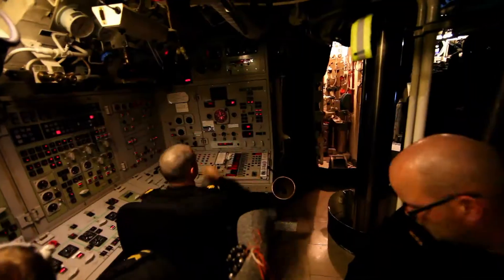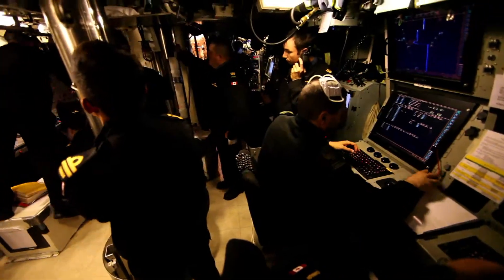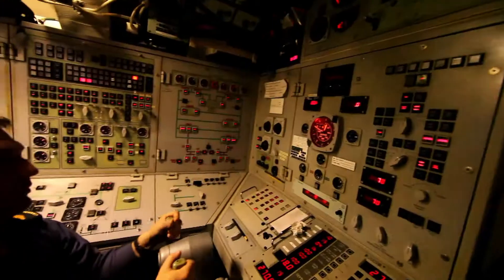All positions, stand by target set up, Bravo. Now bears 270, range 6,000 yards, course 095, speed 26. Put me 94. One, four, two, 85 starboard.